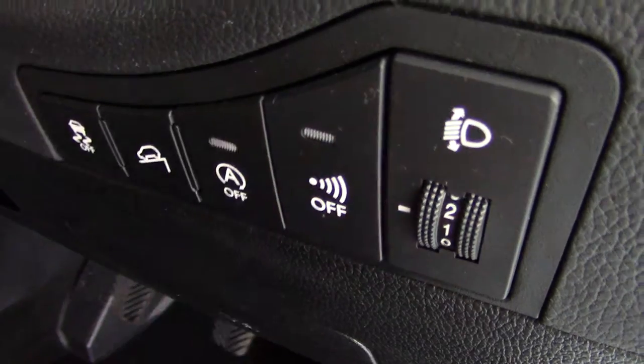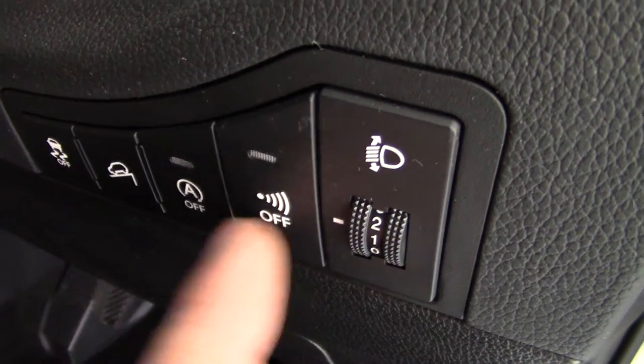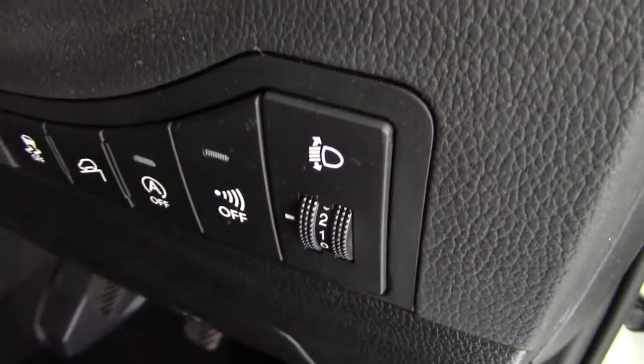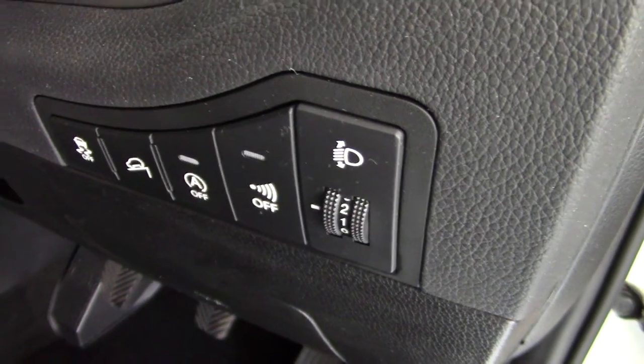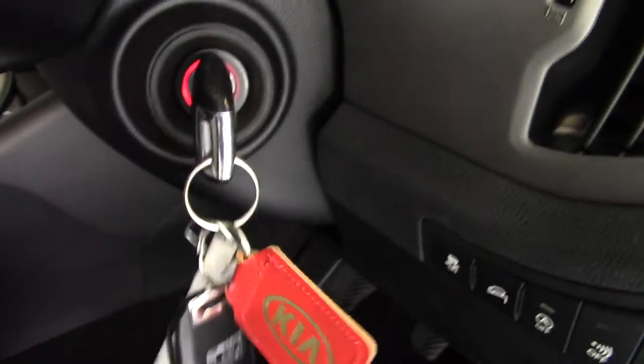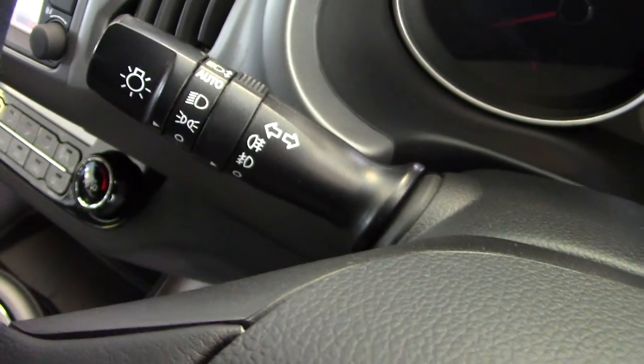There's hill descent, and the ISG — intelligent stop and go button. This is the alarm sensor button, and that's the electric headlamp levelling. We've got two remote keys with the car. This model has automatic rain-sensing wipers and automatic headlights as well.